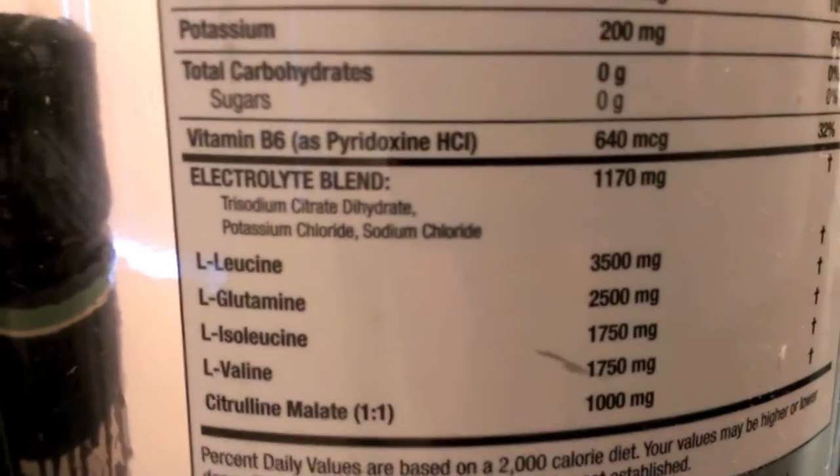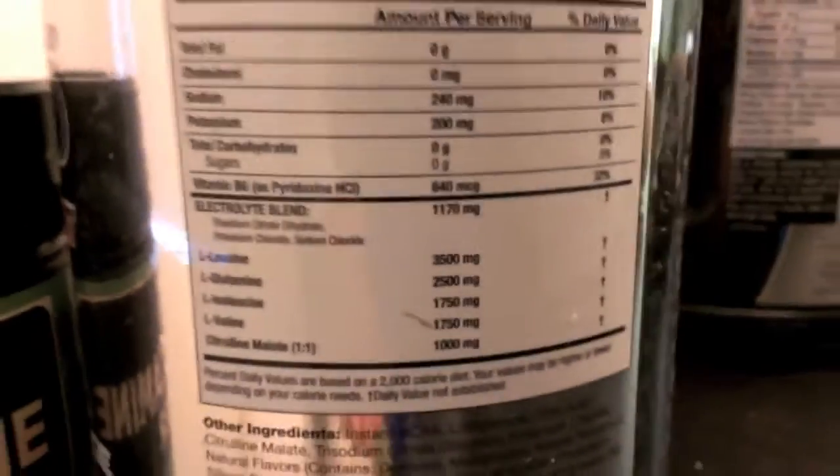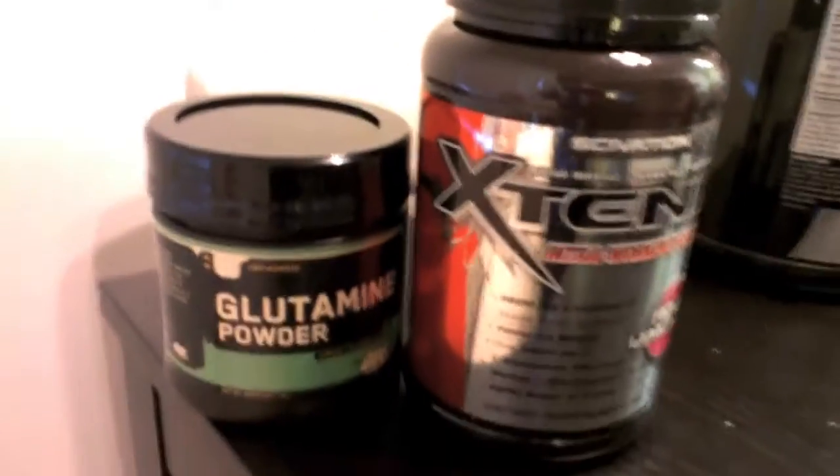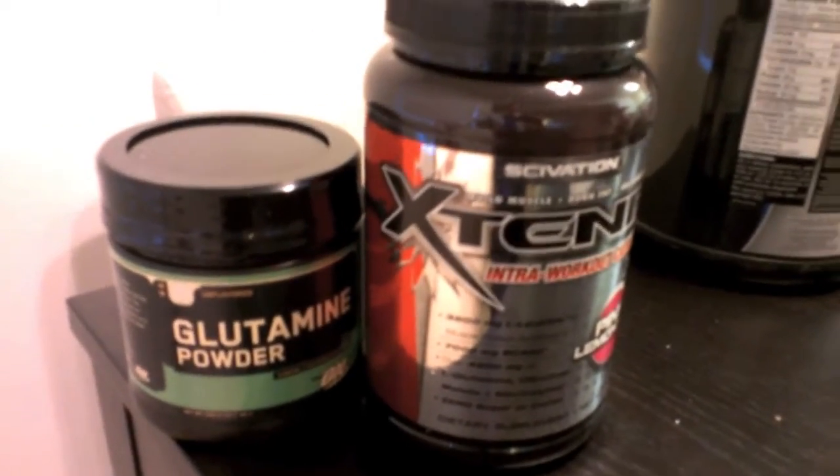I'll mix 2.5 extra grams of glutamine with this Xtend every time I work out. The BCAA amounts — L-leucine and the others — are perfectly fine per day. So this is going to take care of my BCAAs and glutamine needs, and hopefully it's tasty. I'll give you guys a review on the pink lemonade.